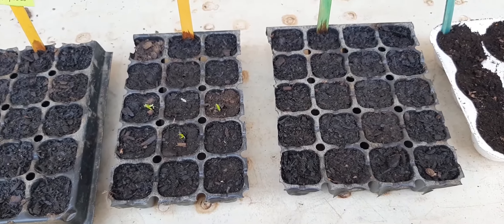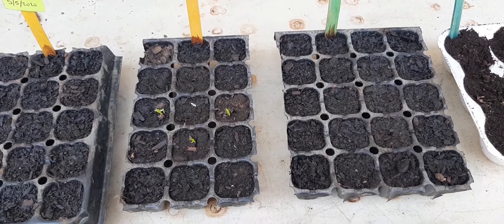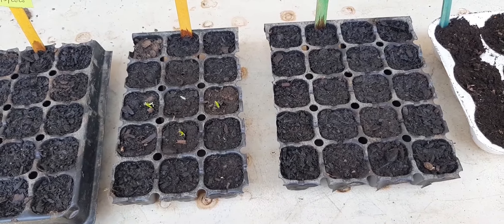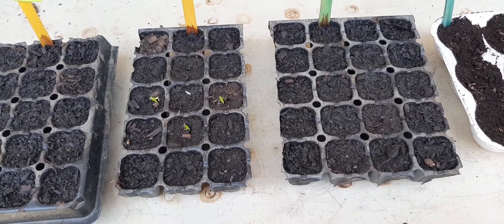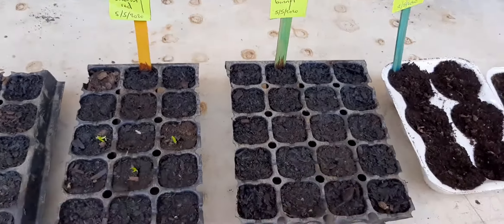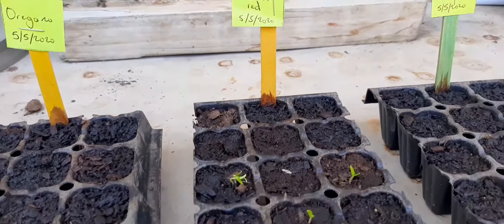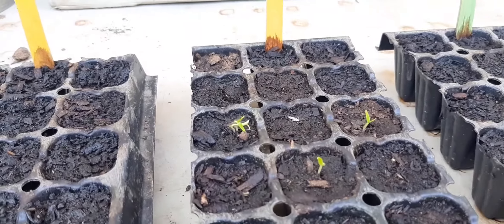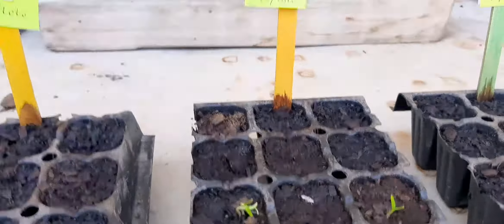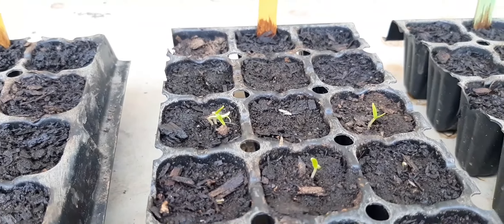It has been 8 days — from the 5th to the 12th of May — so, day 8. Look at my babies! My pepper — the West Indian red — I label them — the West Indian red is finally popping up.